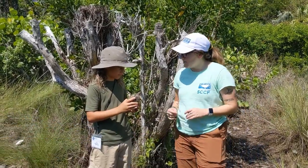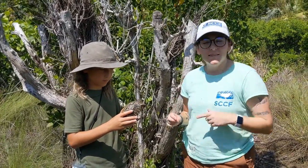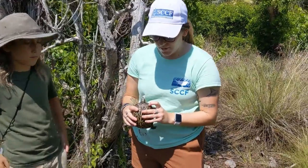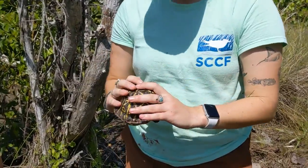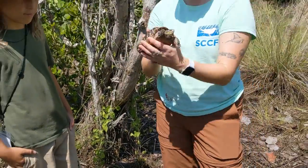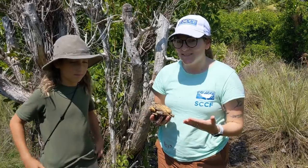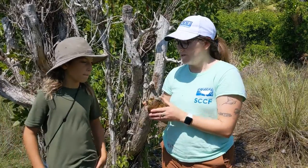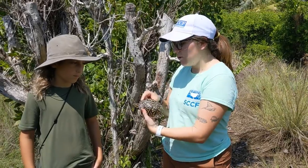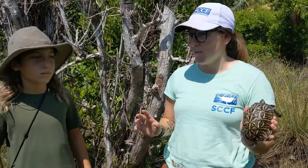So we marked these guys for a couple of reasons. Number one, if we found this turtle again, we would know that we've already found it. Each of the little holes that we drill in the shell — it doesn't hurt them, it's like your fingernails — corresponds with a certain number. So I could pick this turtle up and say, yep, this is turtle number 21, and then we can see if it's grown since we last got it. Also, if a poacher comes along and sees this turtle with holes in the shell, they'll say, that turtle's not valuable to me, I'm not going to take that turtle. It's being monitored.